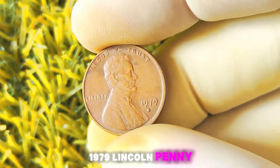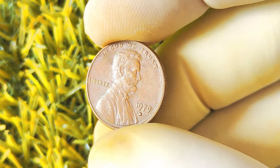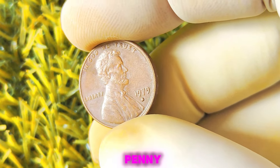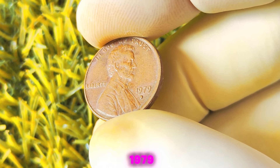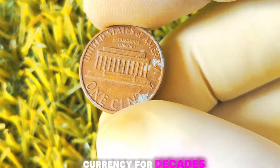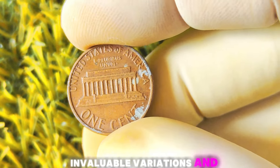1979 Lincoln penny with a D-Mint mark — could this coin be worth a million dollars? Stick around to find out. Let's talk a bit about the history of the 1979 Lincoln penny. This coin was minted at the Denver Mint in 1979 and features the iconic portrait of Abraham Lincoln on the obverse side. The Lincoln penny has been a staple of American currency for decades, and collectors are always on the lookout for rare and valuable variations.